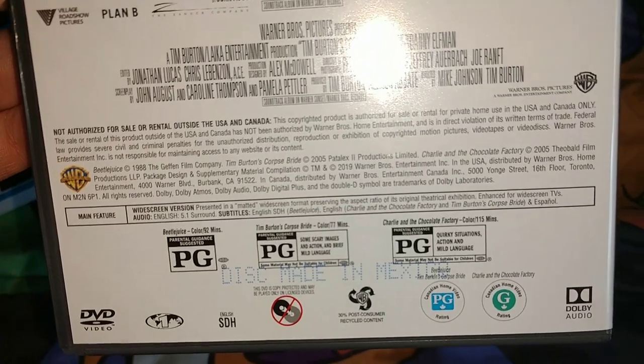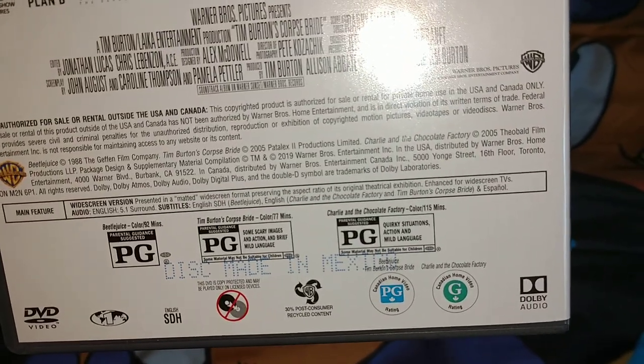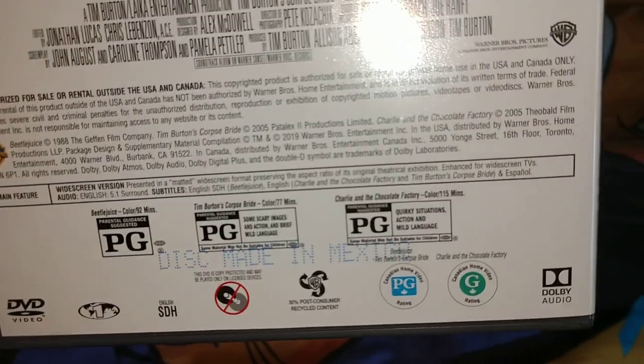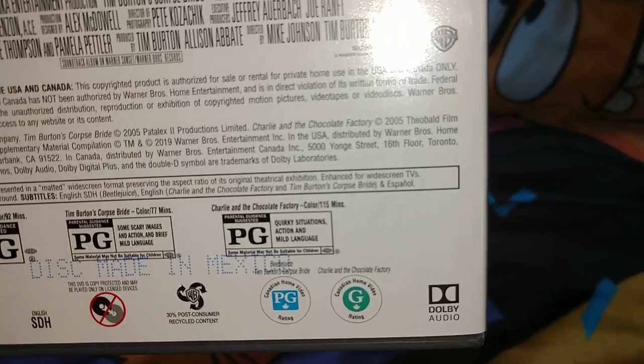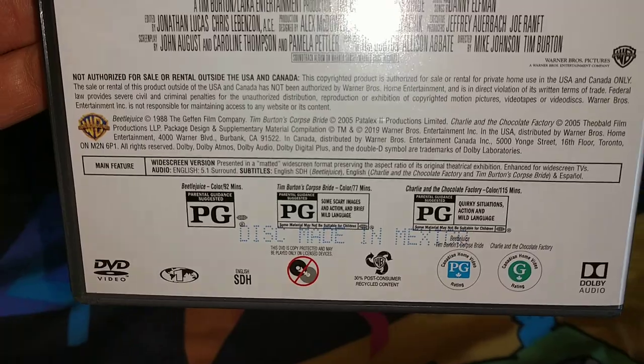On the back it says 3-film collection. There's a bio and a quick purchase banner, plus some screenshots for each film. Beetlejuice is 92 minutes rated PG, Tim Burton's Corpse Bride is PG at 77 minutes — pretty short — and Charlie and the Chocolate Factory is PG at 115 minutes, the longest of the three.